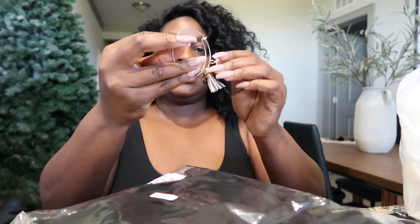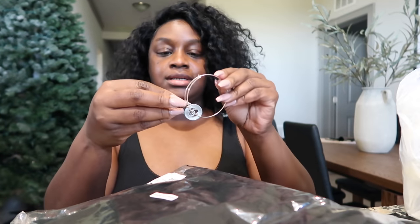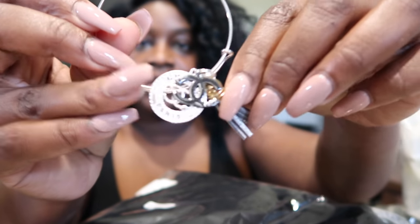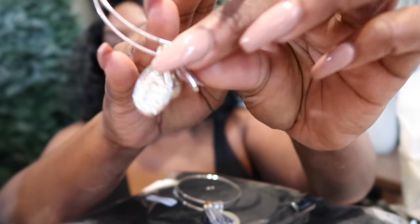The next thing — is this a little bracelet? It just has like little Chanel charms on it — how cute! And then it has like 'BFF' and just some random little charms.